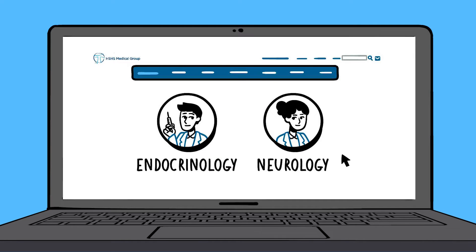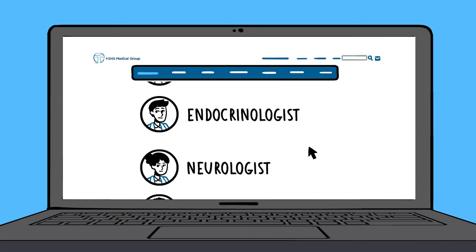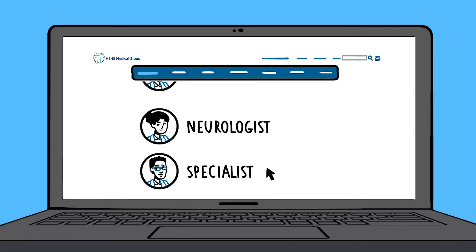You're now able to make an appointment with a doctor through our website, even with a specialist. Whether you need an appointment with a primary care doctor, endocrinologist, neurologist, or any other specialist, you can conveniently make an appointment online.